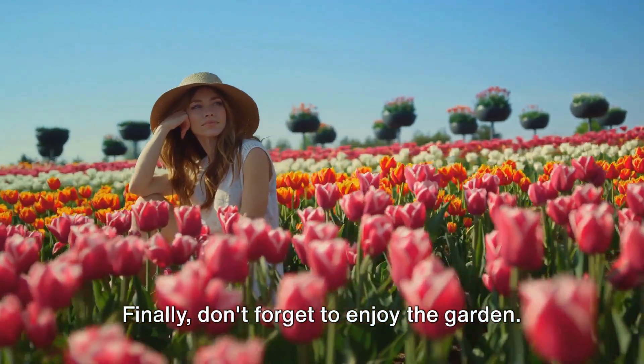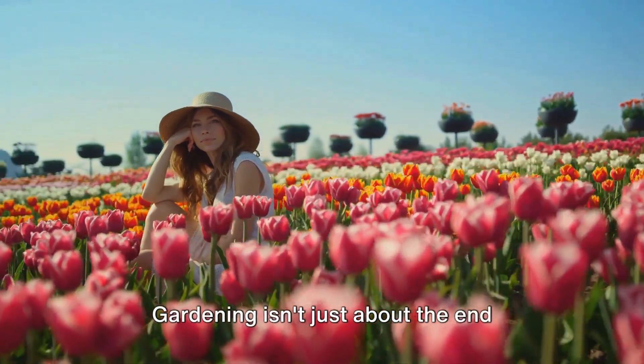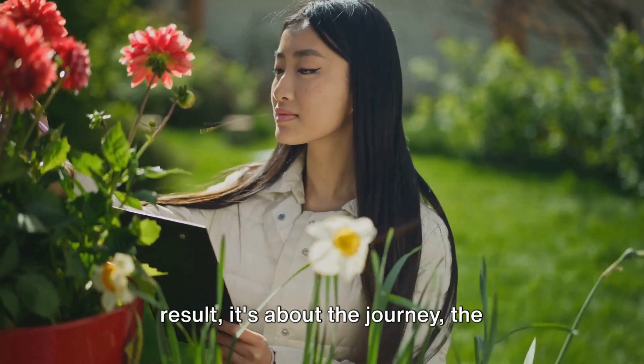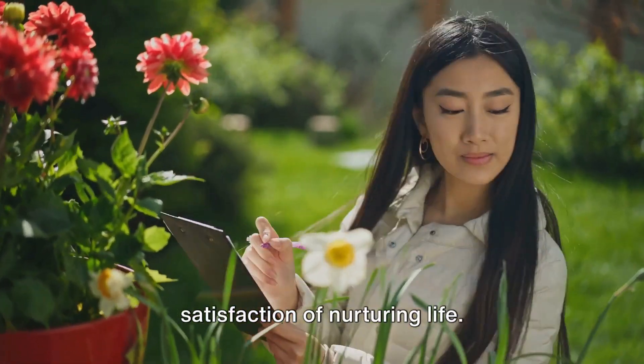Finally, don't forget to enjoy the garden. Take the time to sit back and admire the fruits of the labor. Gardening isn't just about the end result. It's about the journey, the connection with nature, and the satisfaction of nurturing life.